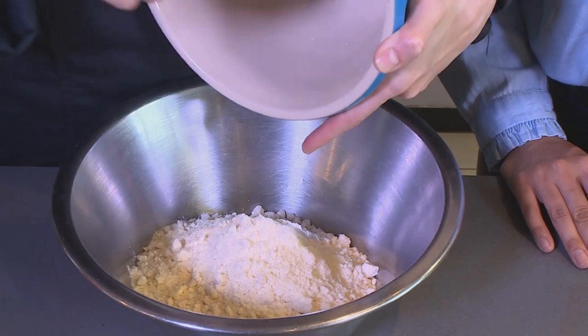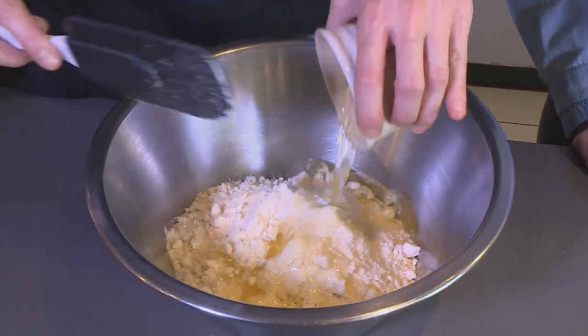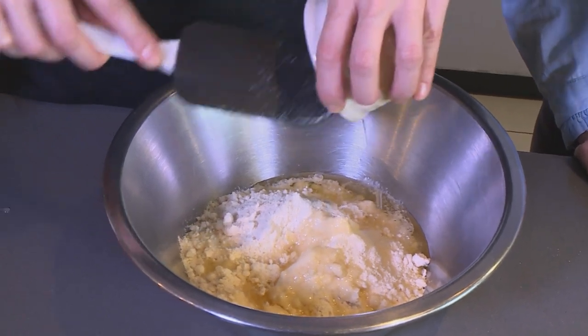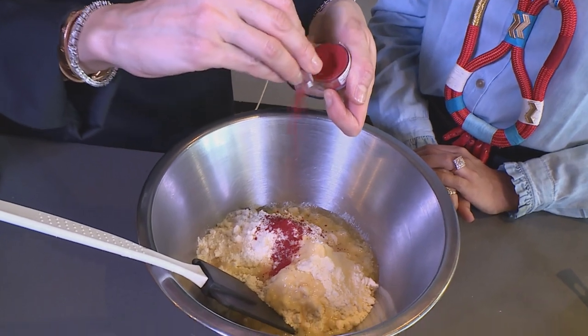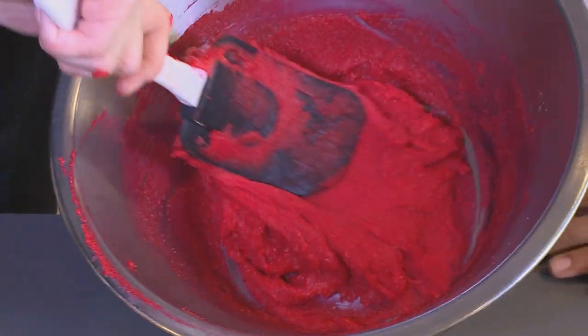This is equal quantities of icing sugar and ground almonds. Next, one part of egg whites. And now comes the fun part — we're just going to add some colour. I would suggest that you use a powder food colour, because it doesn't change the liquid in your macaron. So this is ready.